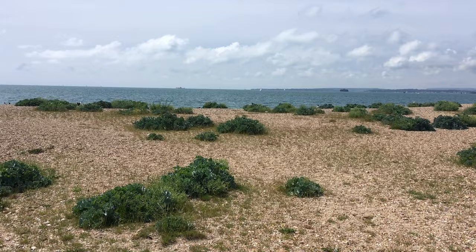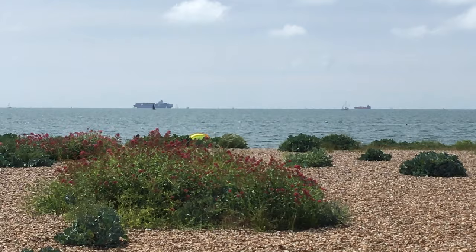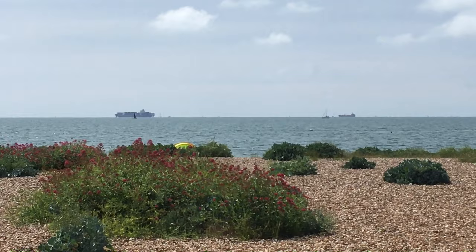I work in Portsmouth and lots of my inspiration I find around the place — on the beach, looking at the ships coming and going from the harbour, looking out to sea and thinking about journeys.